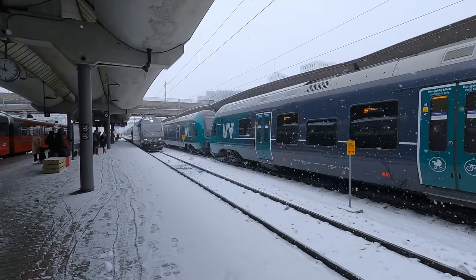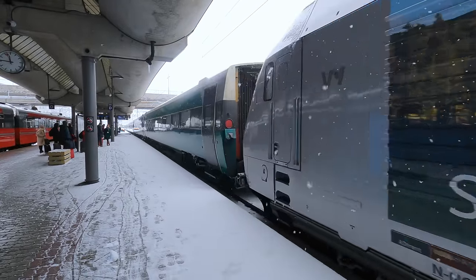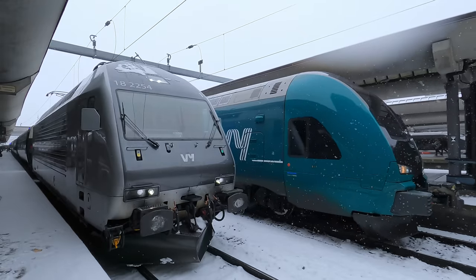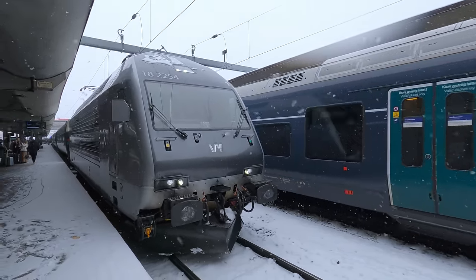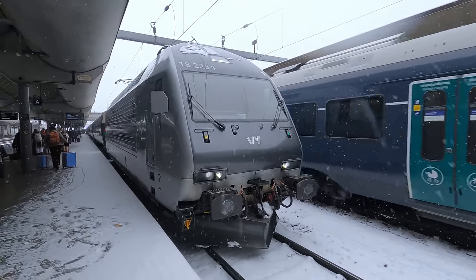Here comes my train from the sidings. It's a loco-hauled train, with a Norwegian type EL18 electric locomotive at the front. Behind it is a rake of eight carriages. These EL18 locomotives were built in the late 1990s by ADTRANZ. They are based on the LOC2000 project, many of which operate in Switzerland, with a few locos exported to Norway, Finland and even Hong Kong.